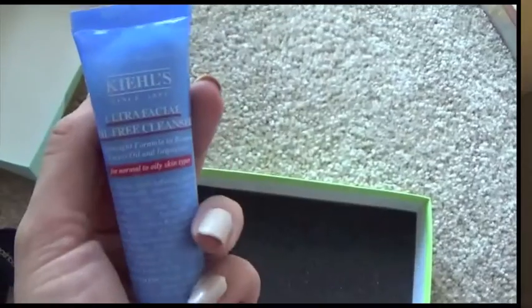Next I have a product by Cynthia Rowley — the Brightening Illuminator. It says it's available exclusively at Birchbox. It's a little liquid illuminator — like a little cream with a very subtle shimmer. You could mix it into your foundation or BB cream, or put it on the tops of your cheekbones. It's pretty and subtle and I like Cynthia Rowley. The last thing — and I'm actually most excited for this — is by Kiehl's, which I love. It's the Ultra Facial Oil-Free Cleanser for normal to oily skin types. Kiehl's has amazing products; everything I've tried I absolutely love, and that's actually a really good size.